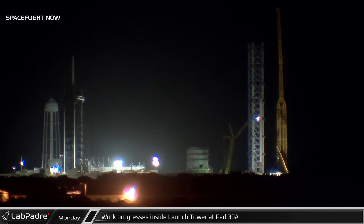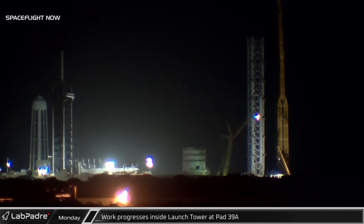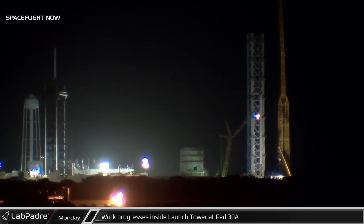With crews working through the night at the Cape, construction work is progressing inside the new orbital launch tower at Pad 39A.